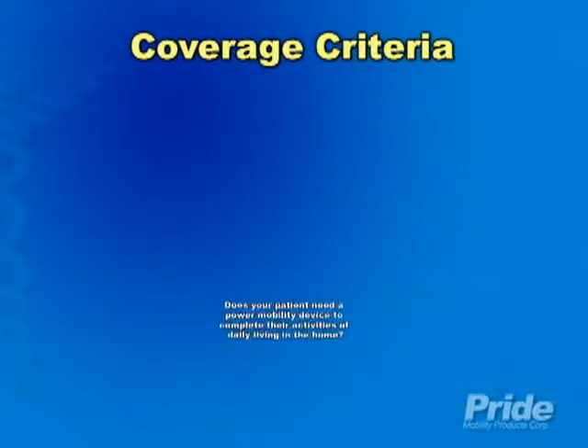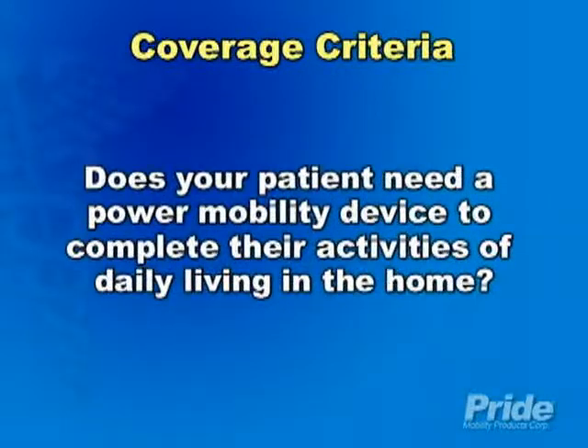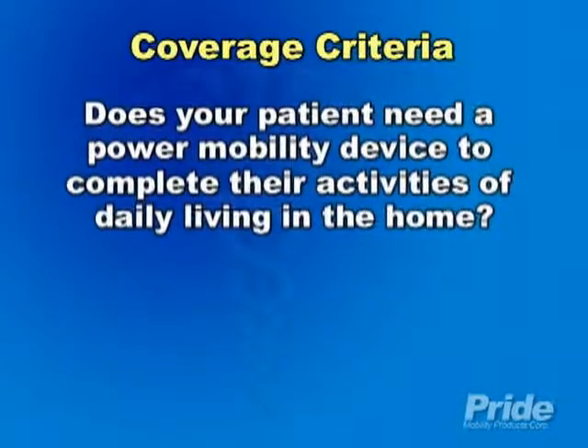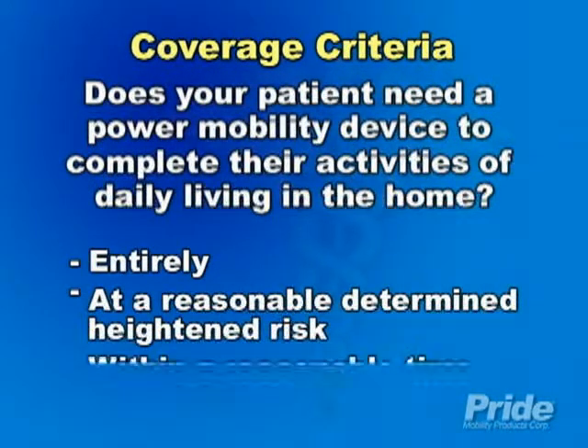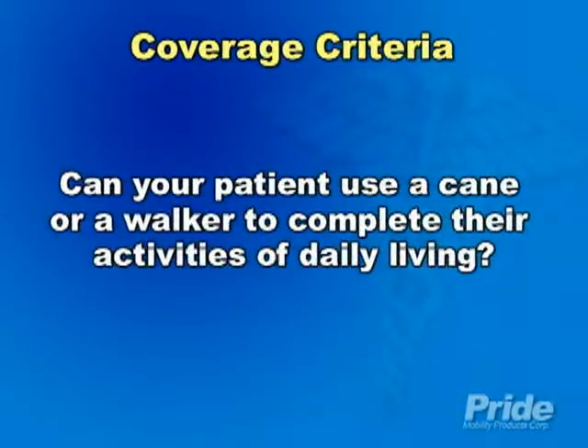When choosing a mobility solution for your patient, certain criteria will need to be considered. If your patient has a mobility limitation causing the inability to perform one or more mobility-related activities of daily living in the home, they may qualify. A mobility limitation is one that prevents them from accomplishing their activities of daily living entirely, at a reasonably determined heightened risk, or within a reasonable time frame. It must be determined that the mobility deficit cannot be sufficiently resolved by the prescription of a cane or walker.